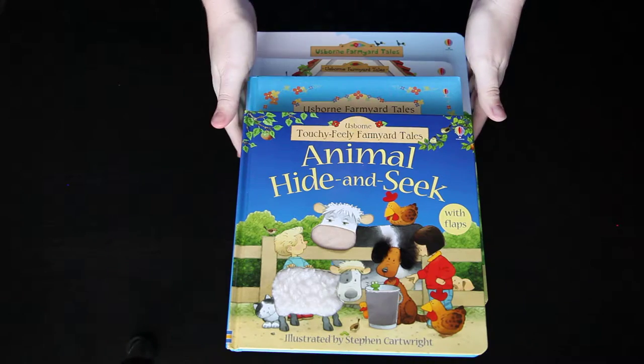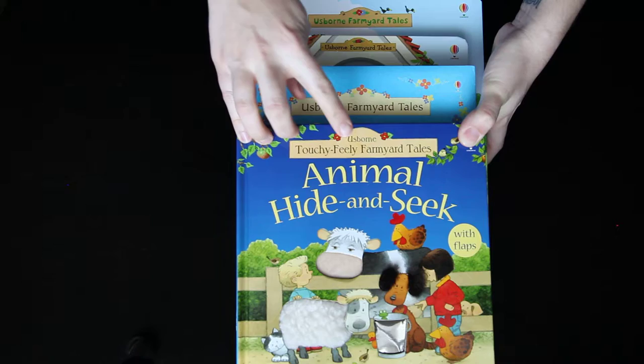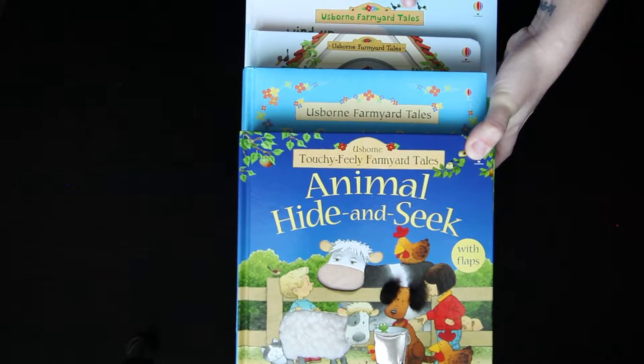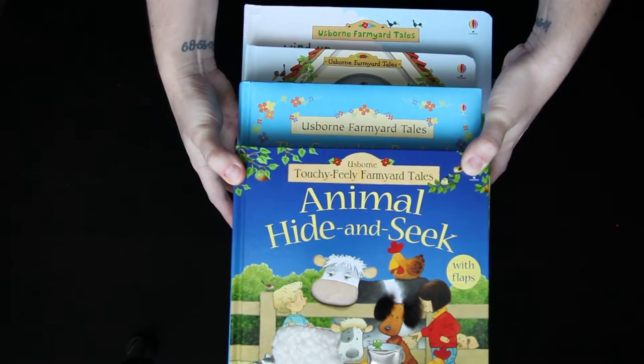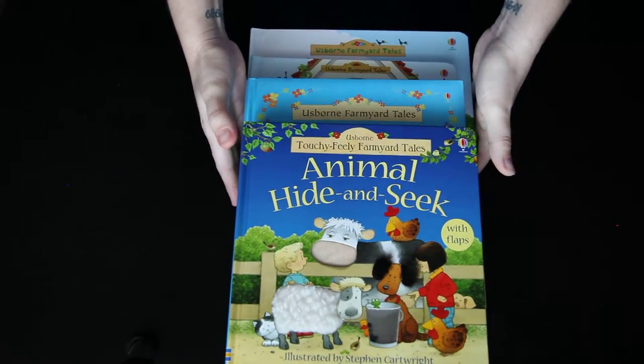All of these books — you can tell which ones are going to have these characters because they're all Usborne Farmyard Tales and they'll all say that at the top of the books: Usborne Farmyard Tales. I have four and I think there's at least four more throughout Usborne that have these characters.